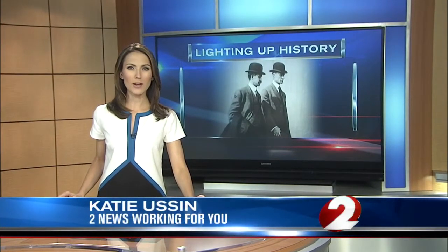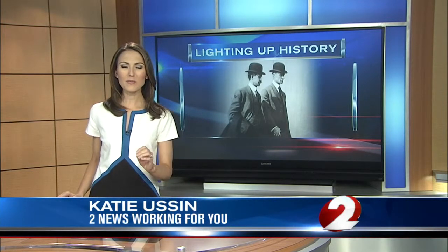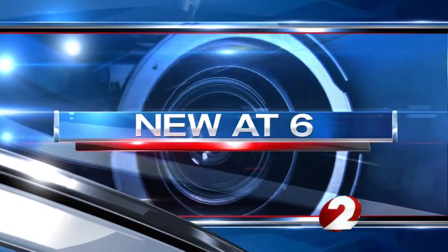It's the real birthplace of aviation — the factory where Orville and Wilbur Wright built their planes. Tonight, for the first time, we're going inside the Wright Plane Factory and asking about the building's future. New at 6, Jordan Burgess takes you on the tour of the historic site.